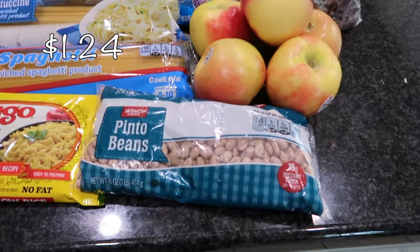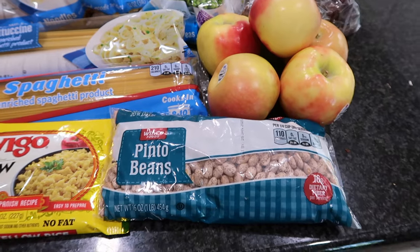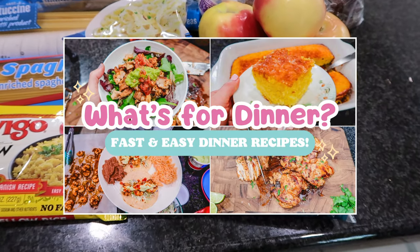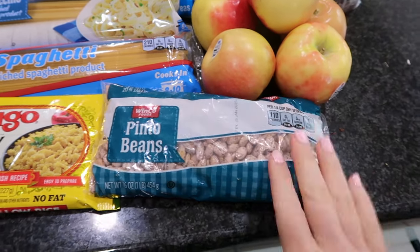So I have some dried pinto beans. I'm going to make some refried beans in the Instant Pot. I actually just shared a recent video — a what's for dinner video — where I shared a really easy Instant Pot refried beans recipe, so I always want to keep this on hand.